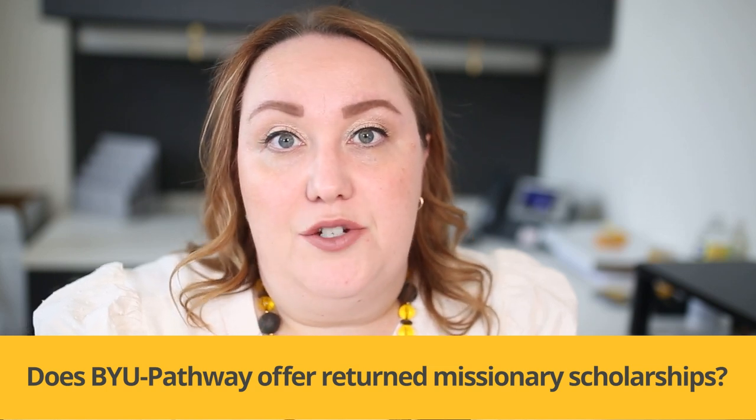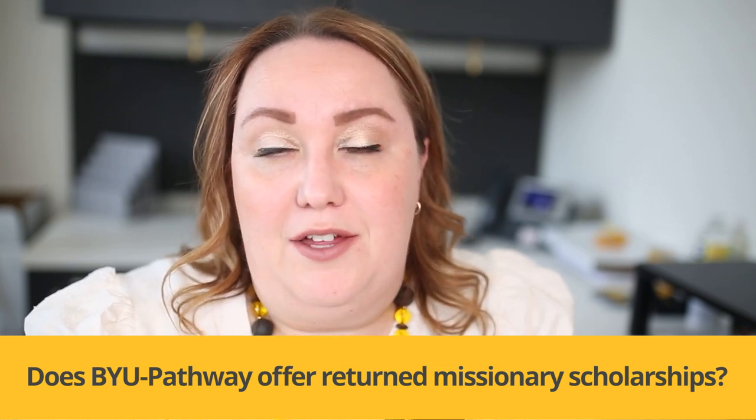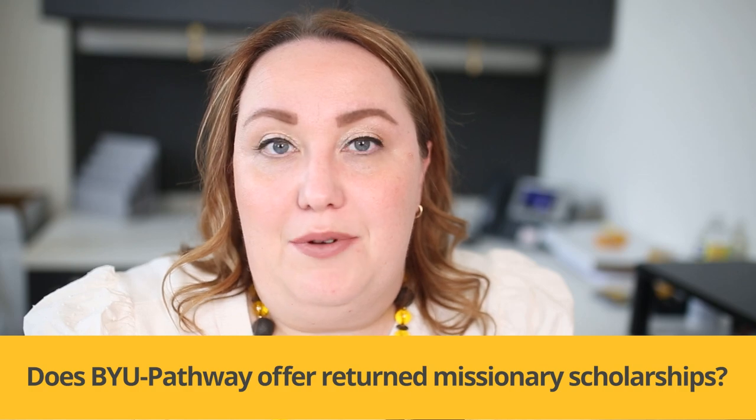It can also be stacked with other tuition discounts available through BYU Pathway. You can learn more at byupathway.org.